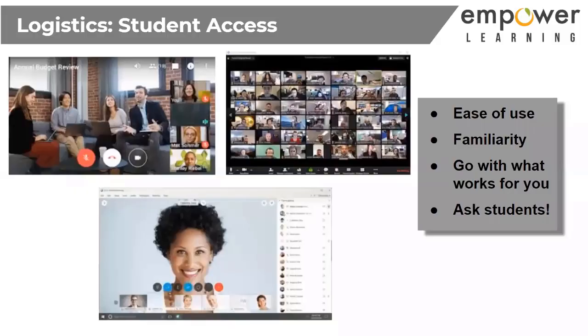Google Meet is definitely a strong player, but it does have some problems. You can't share your system audio, so if you have a video you want to share with students, Google Meet doesn't allow that. Also, you can't get that nice grid view like you see on Zoom without using extensions. Like anything Google, there are extensions you can add to make Google Meet work better.